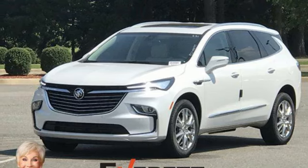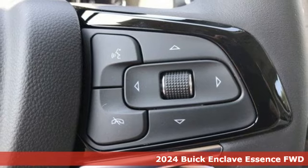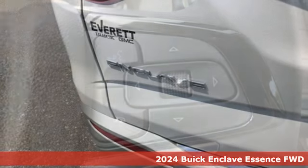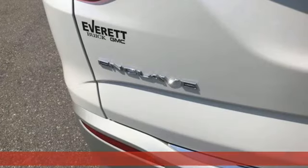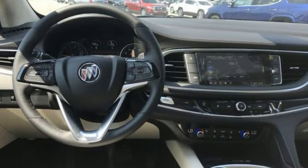Here's a new 2024 Buick Enclave. Ample seating and storage, inviting interior space, and thoughtful technologies make this Enclave the inevitable choice for an SUV. Plus, it offers an exciting list of features.